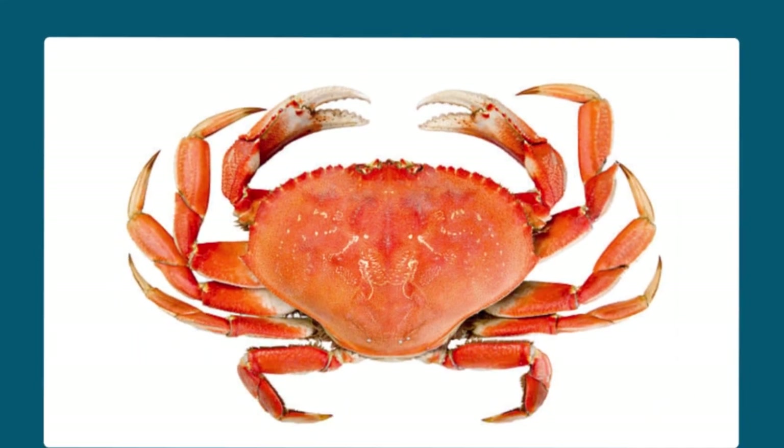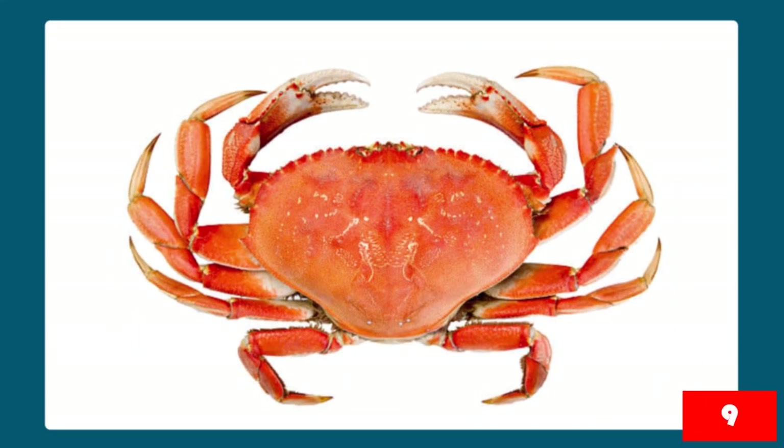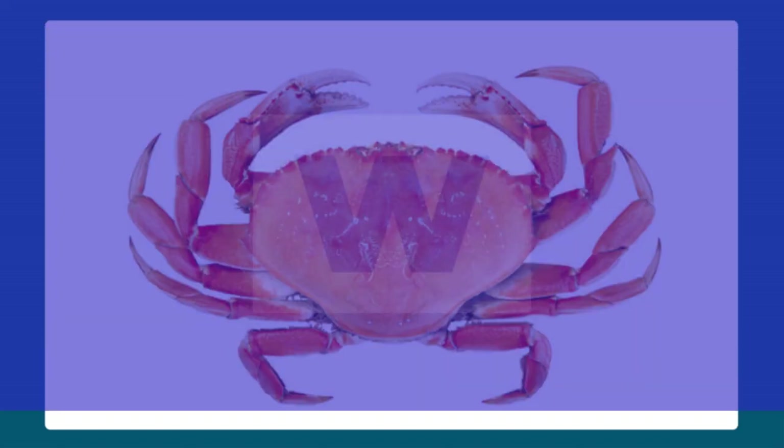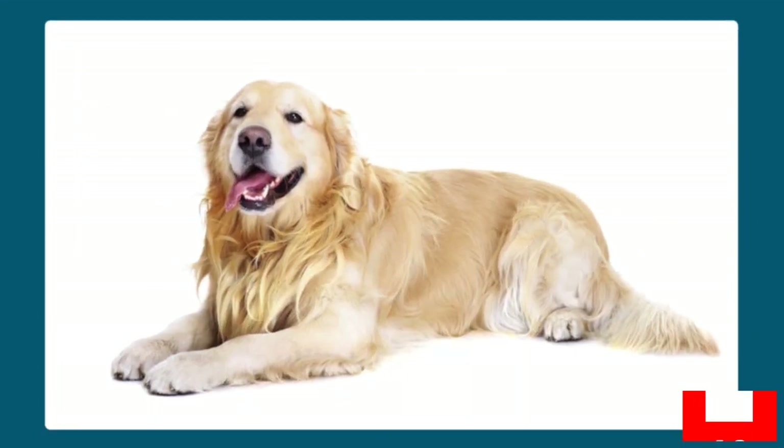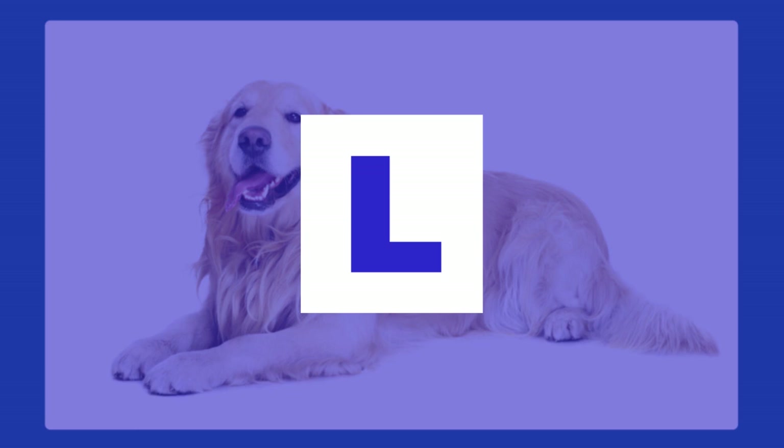Number four: Crab. Yes, it's W. Crab lives in water. Number five: Dog. Good job, kids, you are right. It is L. Dog lives on land. Good job, kids.